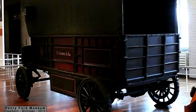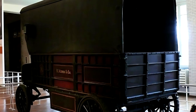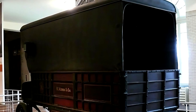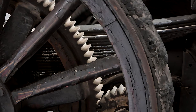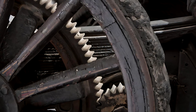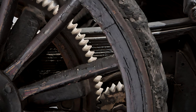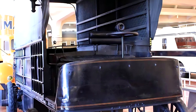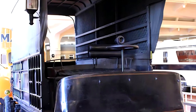This early electric vehicle was powered by two direct current electric motors, each producing two horsepower for a combined output of four horsepower. It ran on 44 lead-acid battery cells, the only viable battery technology available at the time. Despite their heavy weight, these batteries allowed the truck to travel 20 to 30 miles on a single charge. Its top speed was around 10 miles per hour — about the same as a loaded horse cart, but without the hassle of feeding and maintaining an animal.